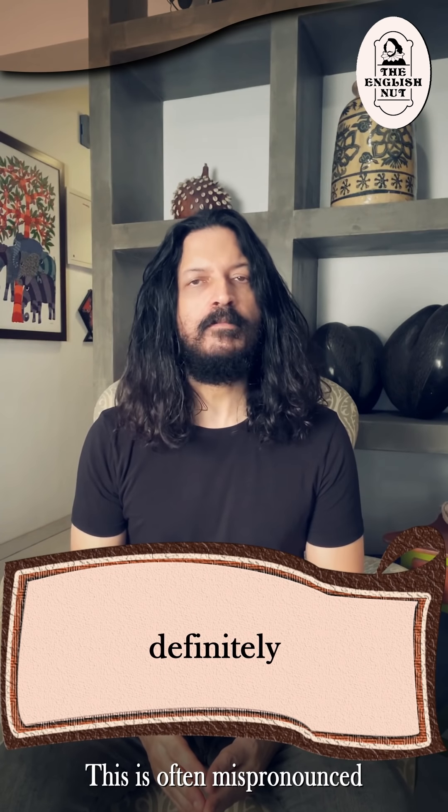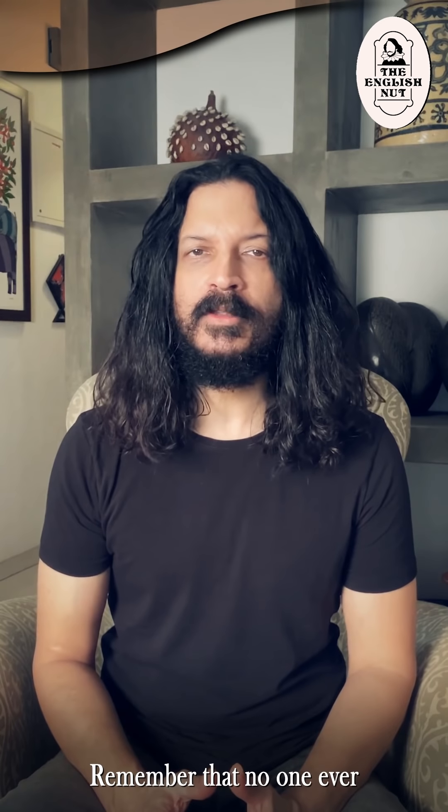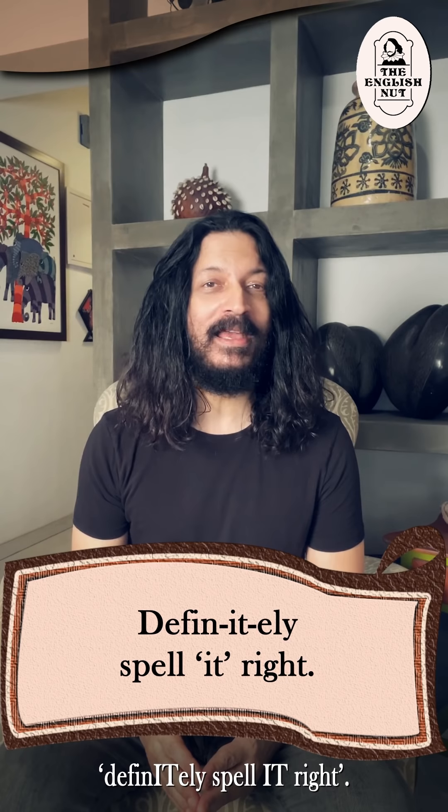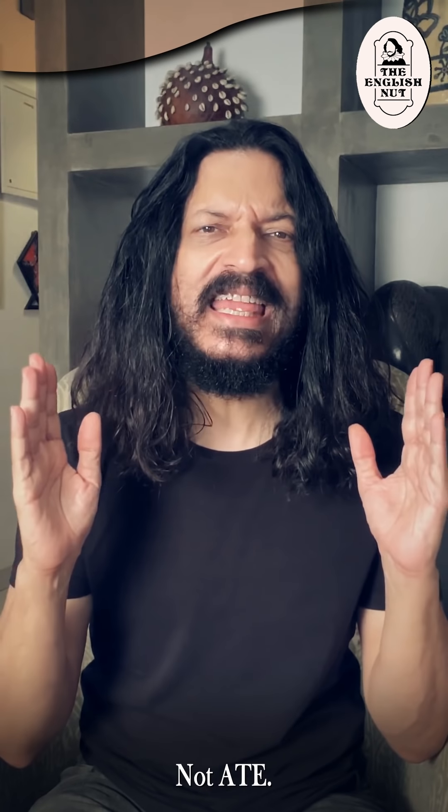Definitely. This is often mispronounced and misspelled as definately. Remember that no one ever ate this word. Tell yourself to definitely spell it right — it is I-T-E, a part of the word, not A-T-E.